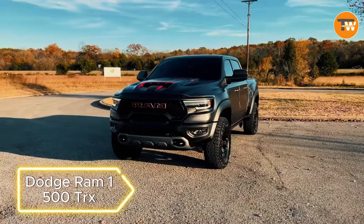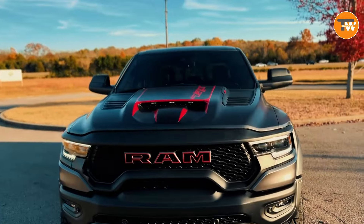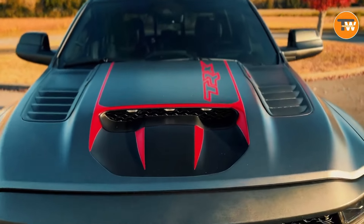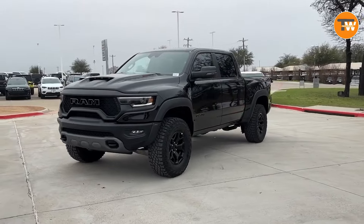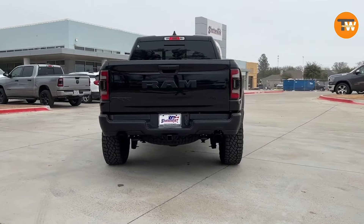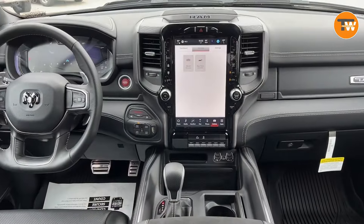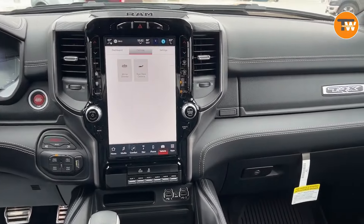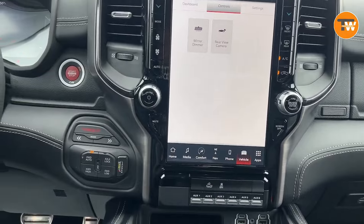The Dodge Ram 1500 TRX is a powerhouse straight from the factory, measuring 5.9 meters in length and 2.2 meters in width. With a V8 engine boasting 702 horsepower, it's ready to tackle off-road terrain effortlessly. Loaded with features like climate control, a rear-view camera, and entrance/exit lighting, this beast requires minimal customization for an exhilarating experience.